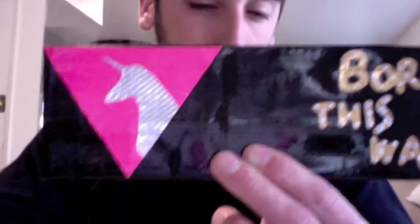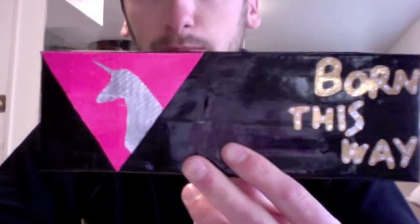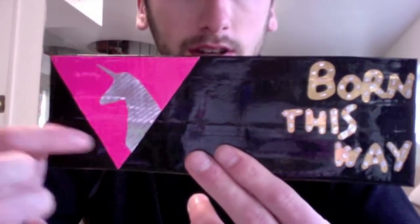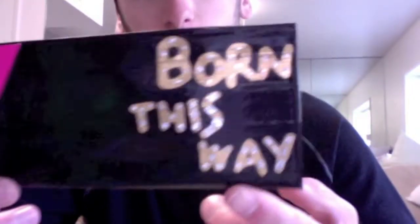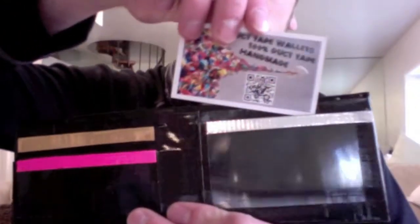I got a new custom order. It's a 'Born This Way' wallet, and it's custom made — she wanted a pink triangle with a unicorn on it, then 'Born This Way' with studded chrome tape on there. On the inside she asked for two pockets, one here and one here, and then an ID slot.